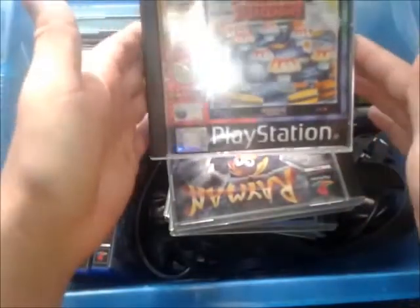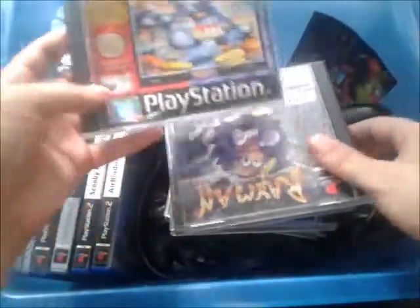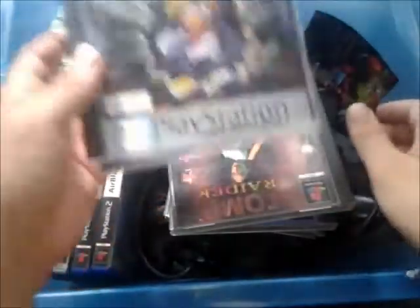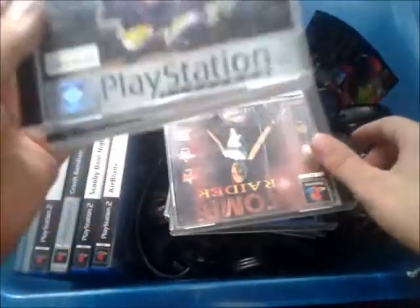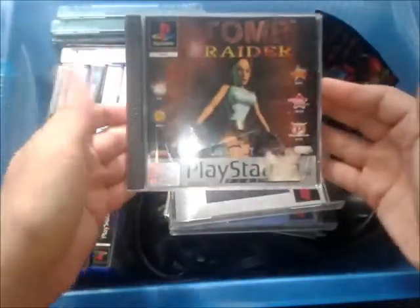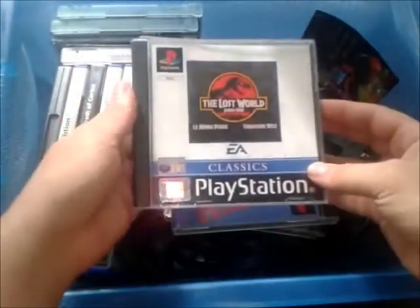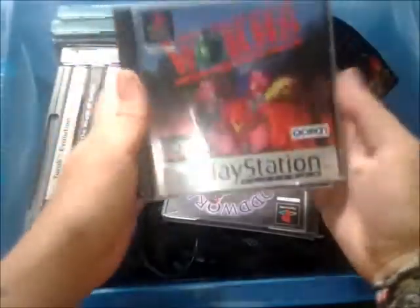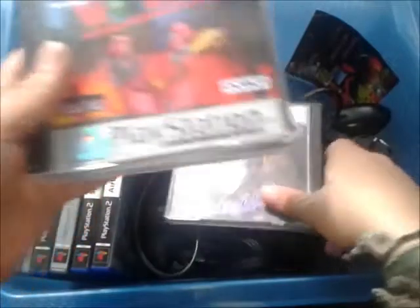We've also got some budget games — Power Pinball, I remember seeing these really cheap back in the day. And Rayman, which is always a good game to have; I've already got that in my collection but they always sell very easily. And it came with the classic Tomb Raider, Lost World of Jurassic Park which is a game I enjoy way more than I should, and Worms — can never go wrong with that, always very easy to sell.